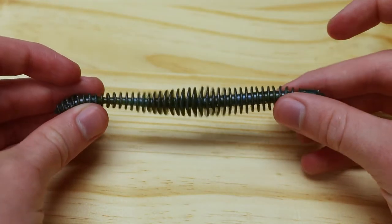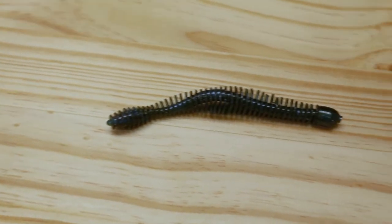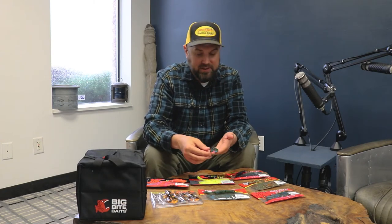Next I have the Coontail Worm. Up here in Minnesota we're very familiar with coontail, and this thing kind of looks like a little stalk of it. It's going to be a killer worm — wacky rigged, on a drop shot, on a net-style or jig worm head, a Texas rig, or a shaky head, which is probably what it was initially designed for. You could also put a Nico ring on these and Nico rig them. It's a nice, slightly more realistic shape — a more forage-matching profile — if you want to give fish something different to look at.